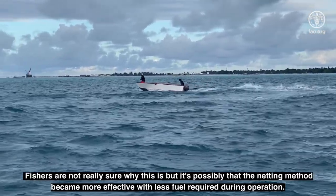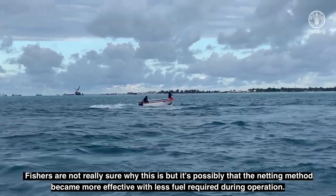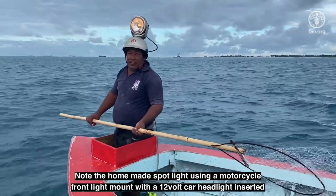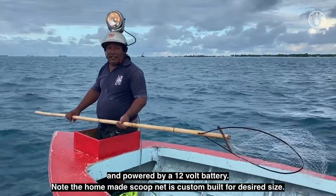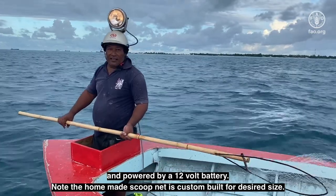Fishers aren't really sure why this is, but it's possible that the netting method became more effective with less fuel required for operation. Note the homemade spotlight using a motorcycle front light mount with a 12-volt car headlight inserted and powered by a 12-volt battery. Note the homemade scoop net is custom-built for the desired size.